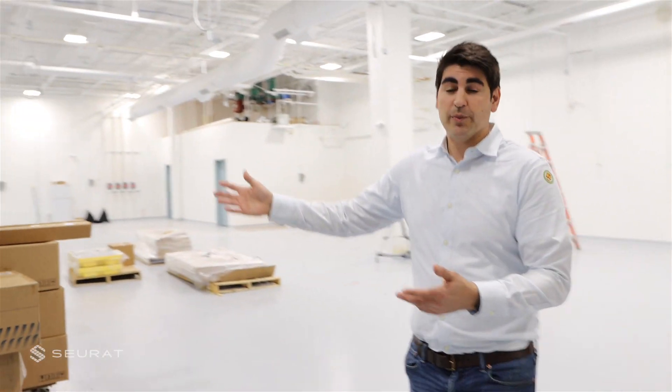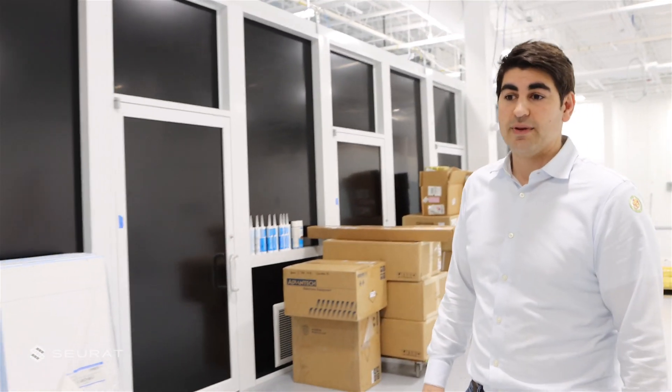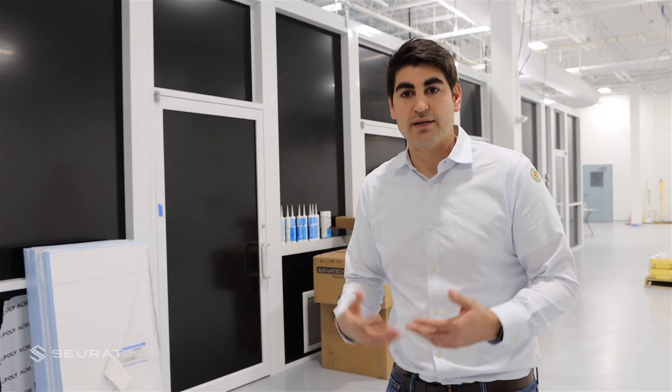Behind me here is our cleanroom, which is where we're going to be doing our essentially sub-module assembly. We have a very sophisticated system packaged into what we call field replaceable units that allow for these subsystems to have maintenance done offline, which really helps with uptime overall of the system.